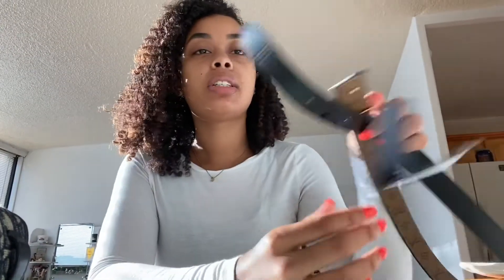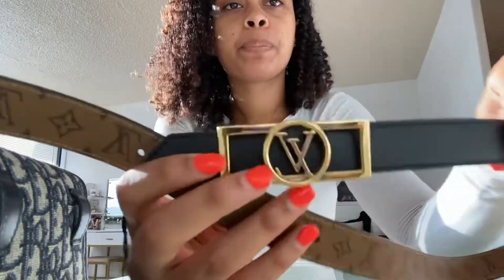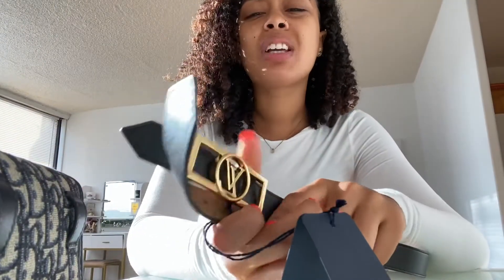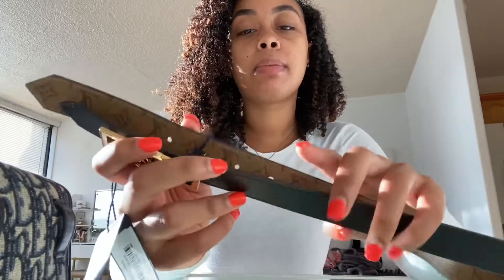And then from Louis, I just got this belt. This belt is actually reversible, so I like that. Because I don't really have a black belt - I mean I do but it's so old. And I have a Gucci belt that's black but it has the logo on it, so it's not fully black. I like this one because it's fully black on the front and back, and it's reversible. I really like this. So yeah, that's all I got.